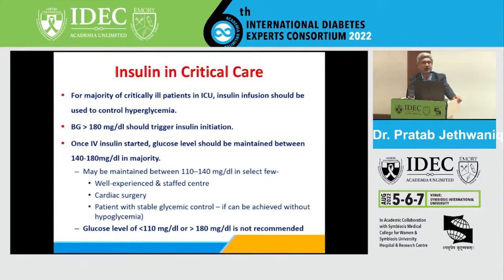A variety of protocols are available, but you have to adapt your own protocol to your own institution, your own staff, and your own team.